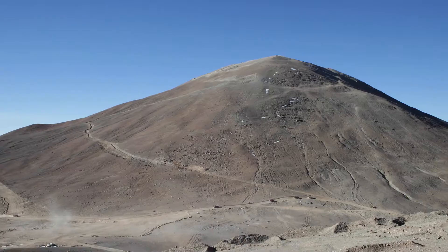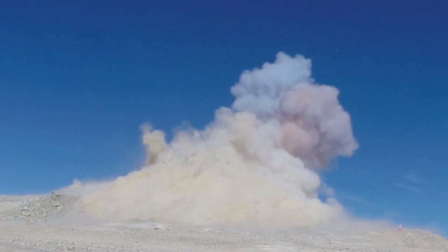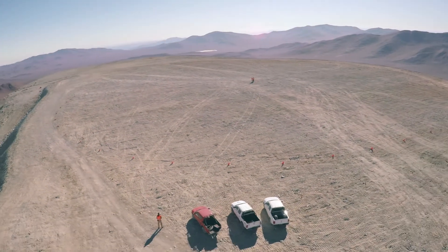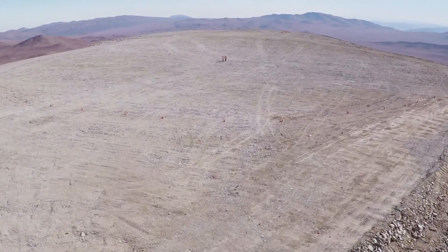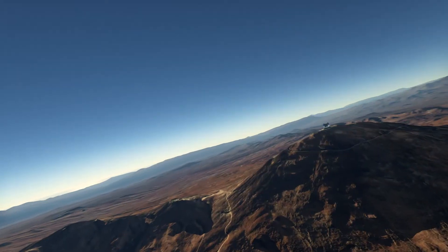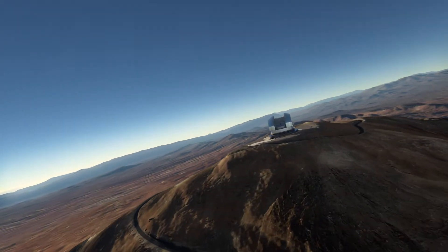In 2014, the tip of Cerro Aramazones in the heart of Chile's Atacama Desert was removed in quite a dramatic fashion. The result was a flat plateau, representing the very first stage in ESO's most ambitious project yet: constructing the European Extremely Large Telescope, or EELT for short. Now ESO has awarded the biggest contract in ground-based astronomy to build the EELT dome and telescope structure.